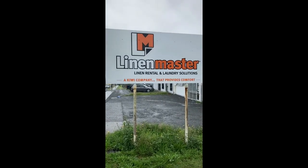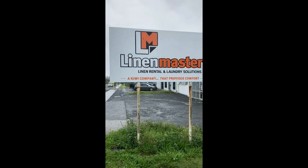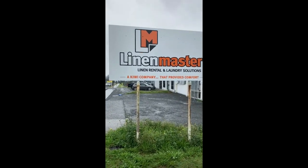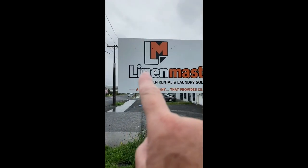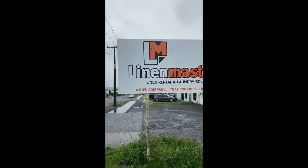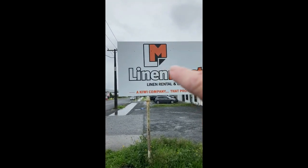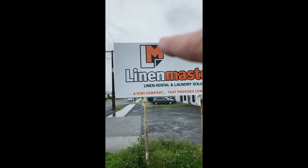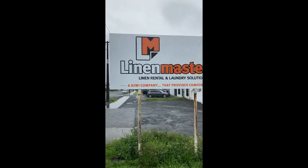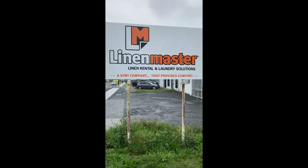G'day everybody, Karen Brewer reporting live from the Bush Telegraph in Kaikowie. This is a business logo — it's called Linen Master, linen rental and laundry solutions. What I want you to notice is the Freemason square in the 'L' there. And of course we've got the pyramid represented in the little black triangle there. Of course you've got the big Masonic 'M' and another pyramid at the top. Business logos like this — this business will be owned by a Freemason.